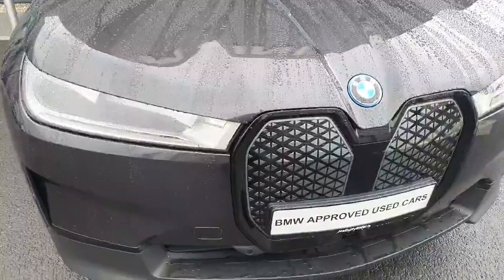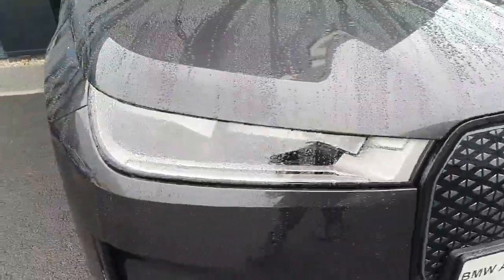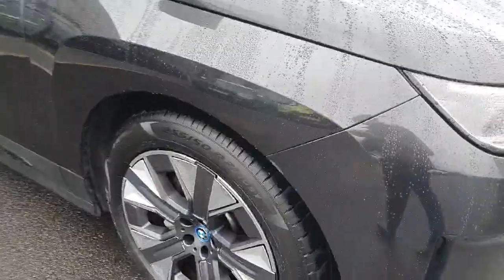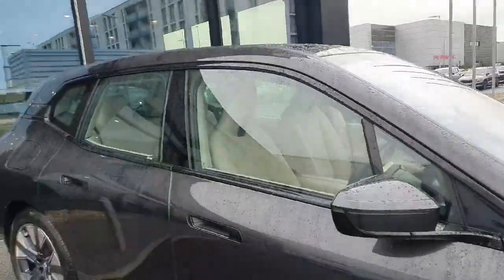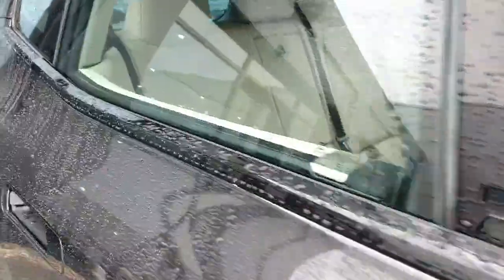Starting off with the front grille and some exterior features. You can see our kidney grilles down there, our matrix LED headlights, 21-inch alloy wheels, and onto the side profile with some black accents that run around the exterior. You can see the iX badge just back here on the bodywork.